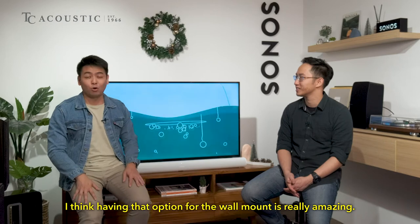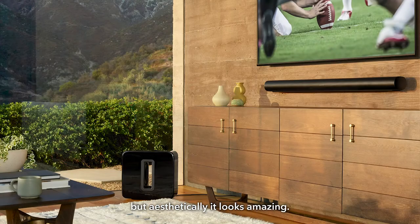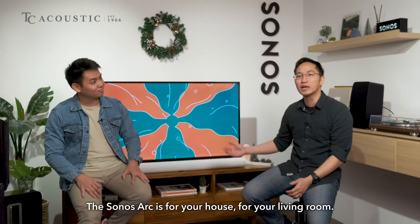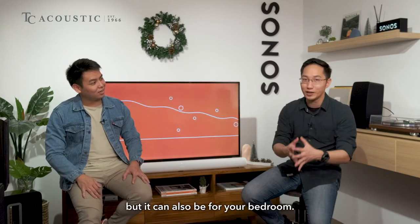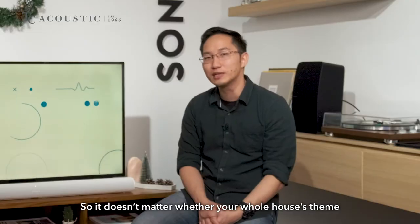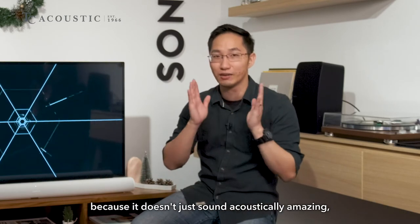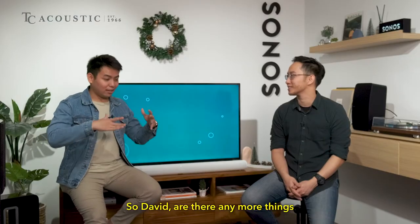Sonos is not just about acoustics — aesthetically it looks amazing. Whether you are a homeowner, browsing interior design websites, or getting a BTO, the Sonos Arc works for your living room and even your bedroom. It doesn't matter whether your home style is Scandinavian or industrial — the Sonos Arc design will work for you, because it doesn't just sound acoustically amazing but aesthetically looks great too.